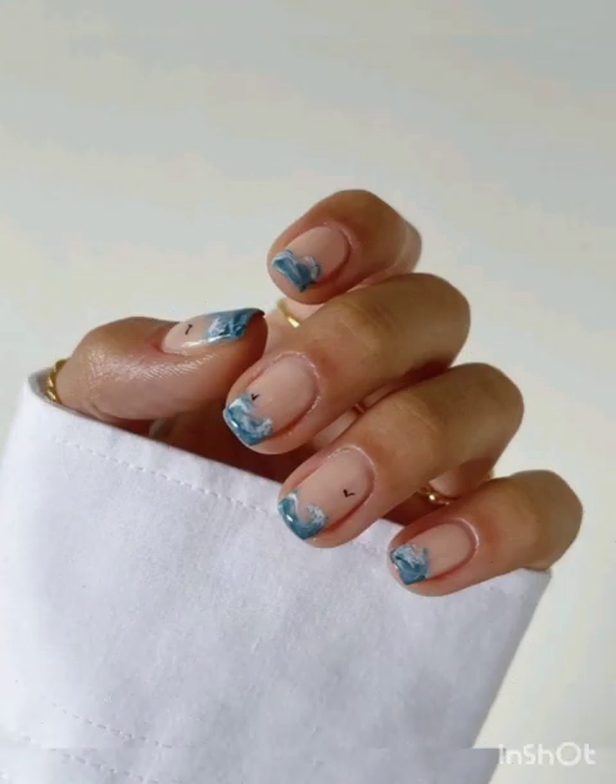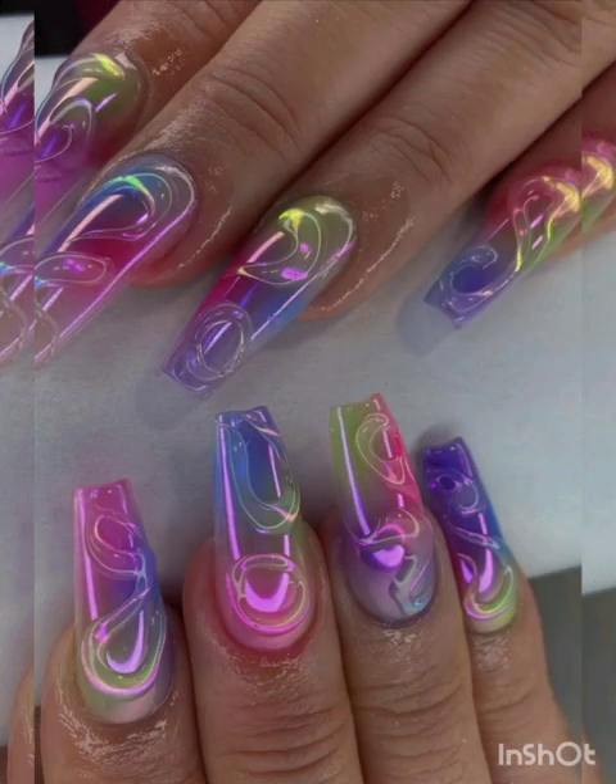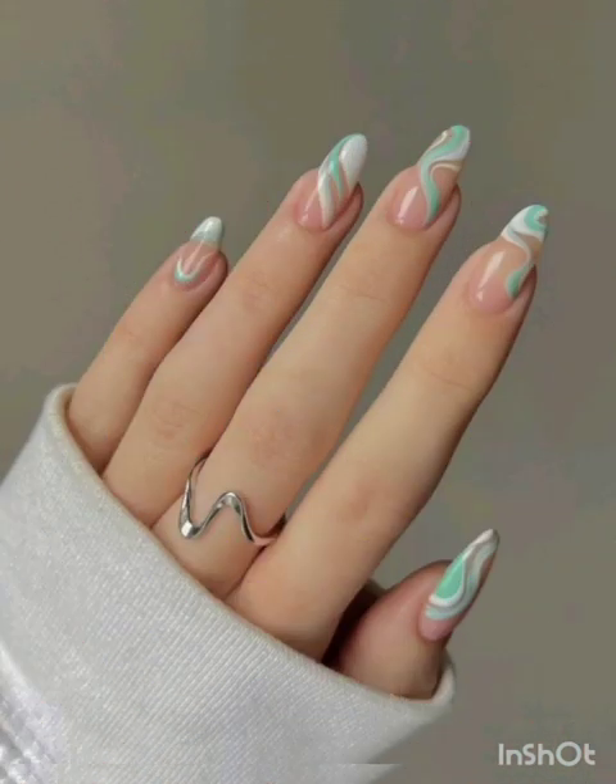Take your nail game to the next level. Give the classic French manicure a modern twist by swapping the traditional white tips for a pop of color or a metallic accent. Experiment with different nail shapes for a contemporary update.